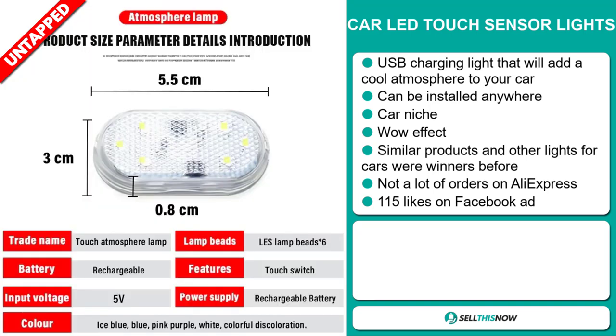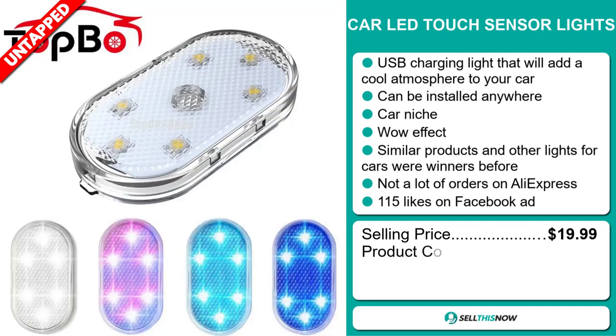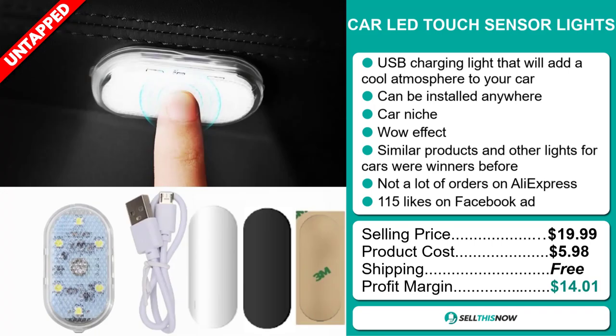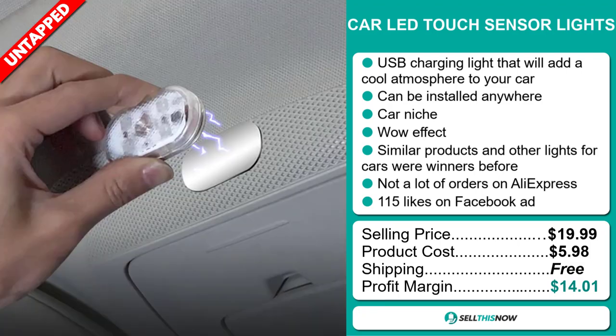The selling price of the Car LED Touch Sensor Light is just under $20, whereas the product cost is only $5.98. Shipping is completely free, so you're looking at a good profit margin of just over $14. Sell this now!